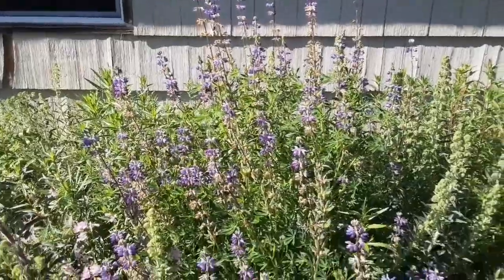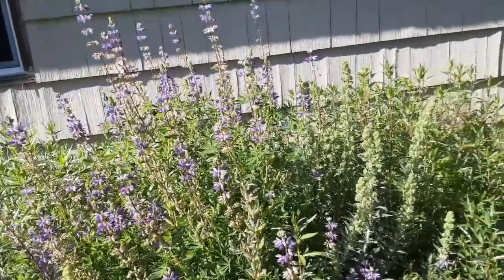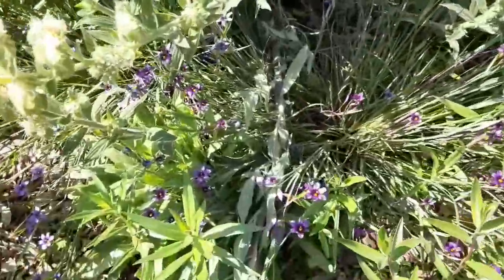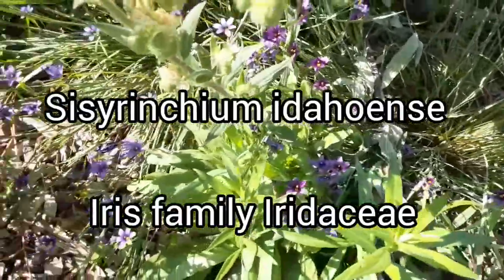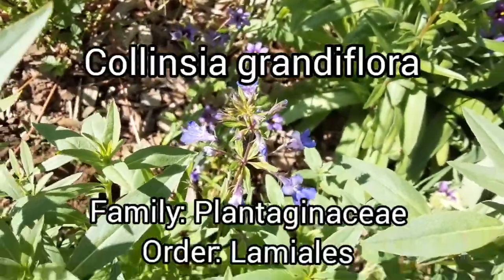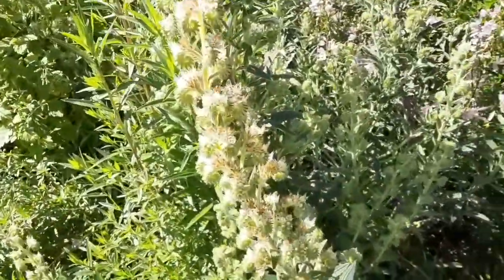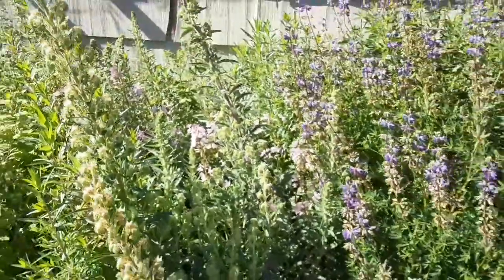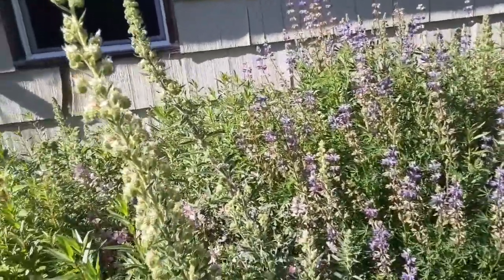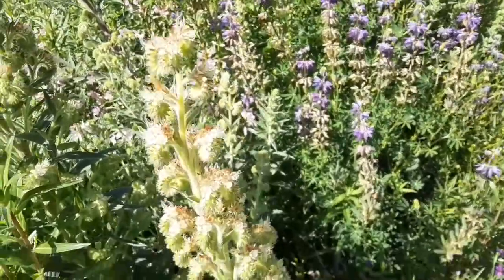The lupins you can still find around - this is Lupinus rivularis, somewhat common still. Look at all that Sisyrinchium going crazy, and a little bit of Collinsia. The Boraginaceae - I guess it's named from the European borage plant - but it's a pretty widespread family across the west coast of the United States and a lot of places.